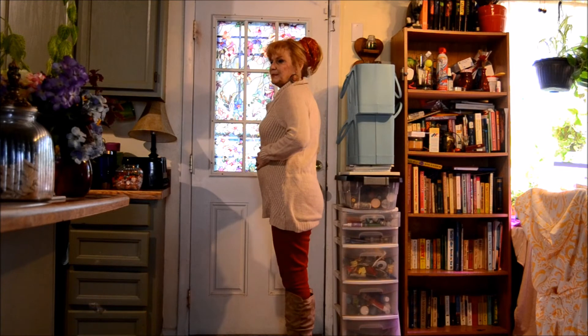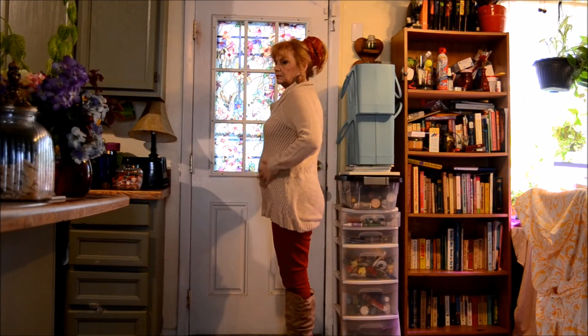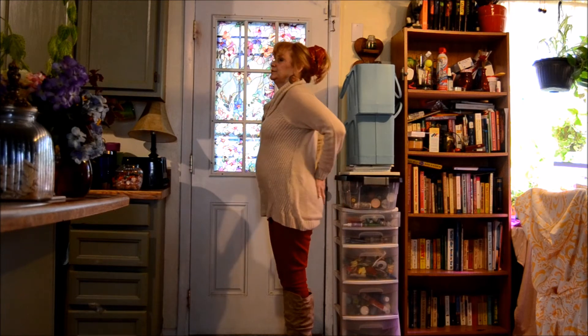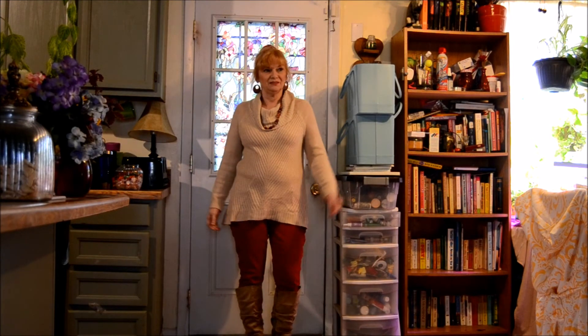These are not very tight Spanx, but they at least smooth everything a little bit. They don't make my tummy go away completely, but they smooth it out so I don't have so many lumps and bumps. This is without Spanx holding it in, and this is with Spanx holding it in — you're not going to hold it in all the time. This sweater is a little wrinkled, but that's just the nature of this sweater.